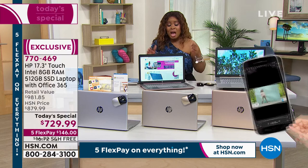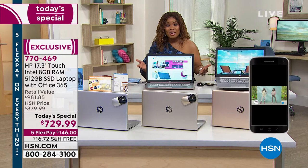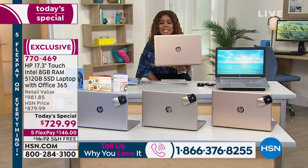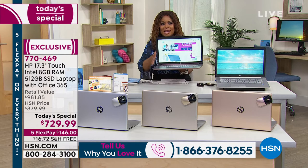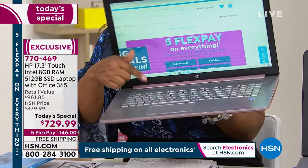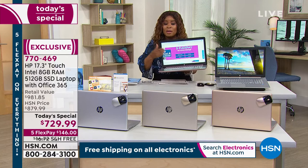If you're just joining us, my name is Marlo and you're watching HSN. Our today's special is this most beautiful 17-inch gorgeous desktop replacement touchscreen laptop — it is the largest screen we've ever offered, the best price we've offered in a 17-inch touchscreen, and it has that backlit keyboard as well.